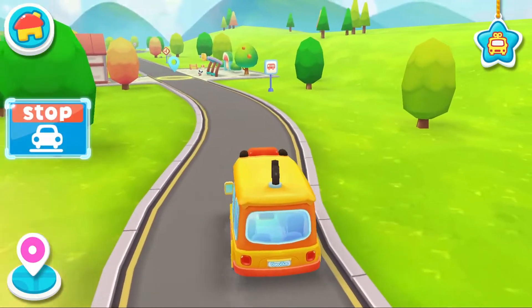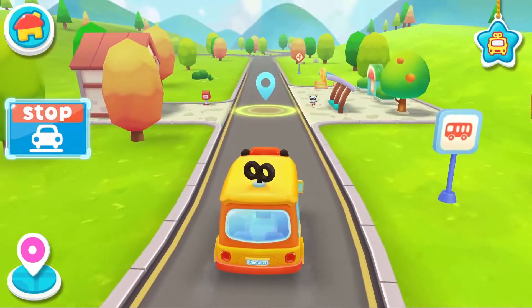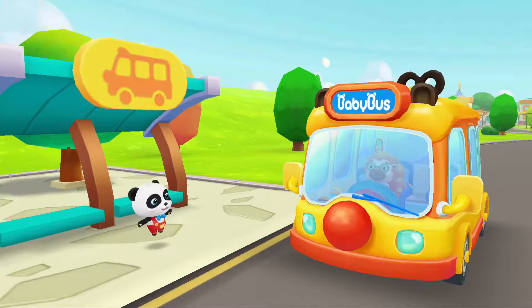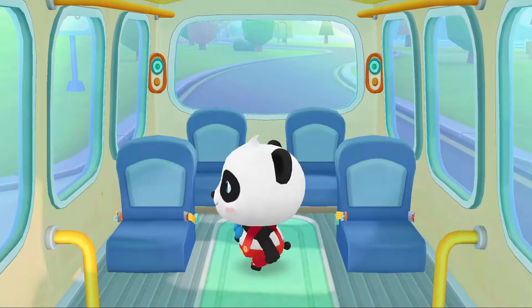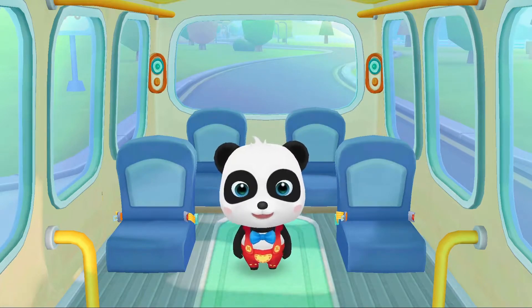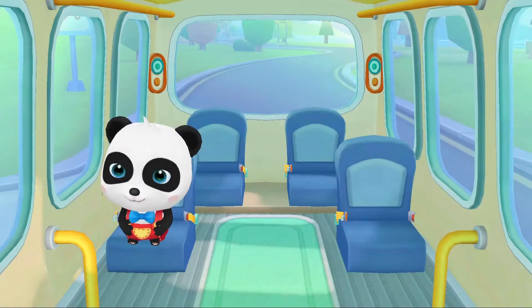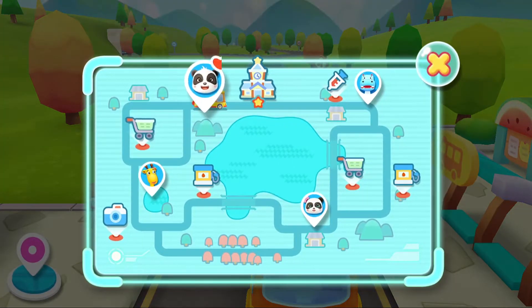Hi, Baby Bus. Hi, Chichi. Get on the bus. Where should I sit? Fasten your seatbelt. Thank you. Peaky is on the bus. Let's go!